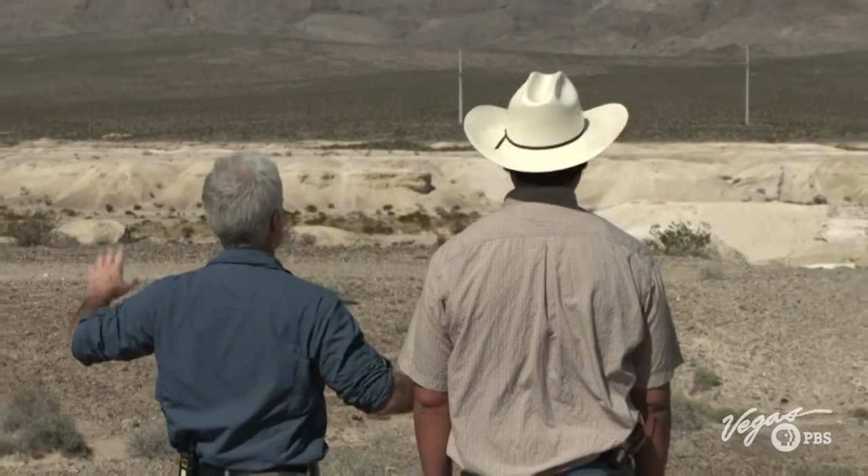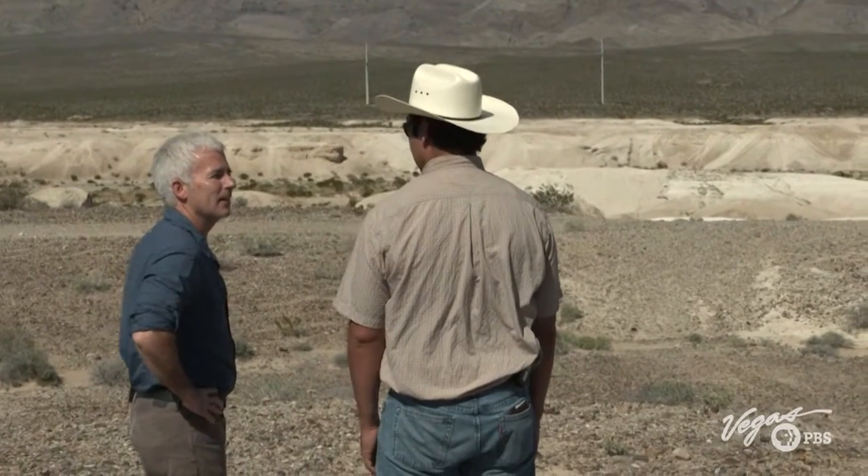Out here, what is the biggest, most dramatic thing you've ever found? Personally, it's a mammoth tusk — about a five- to six-foot-long mammoth tusk that we dug up a couple of years ago out here. What did you do with it? We dug it up, put it in a plaster jacket, and then hauled it down to the Las Vegas Natural History Museum downtown, where it's on display and kids can come check it out now.